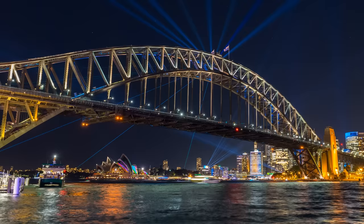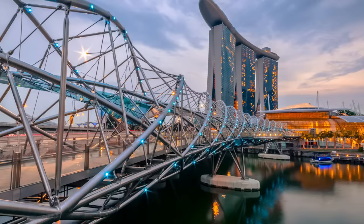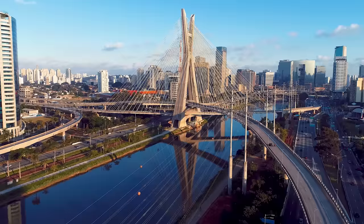Hi, it's Jay. Check out these amazing bridges. There are millions of bridges around the world. Some built super recently, like this one in Singapore, or this one in Brazil.